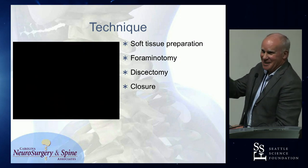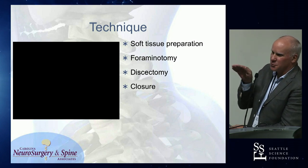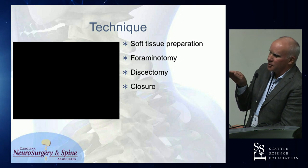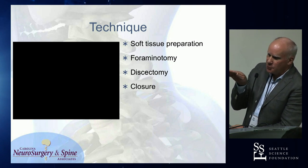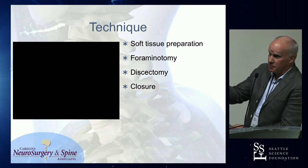I didn't say no bleeding. One of the tricks that can be helpful: if your entry point from the skin has a little uphill slope going to the facet, it never obscures your view.